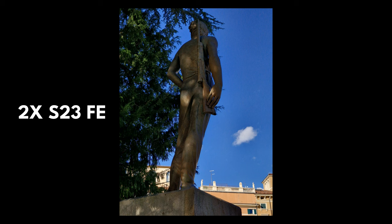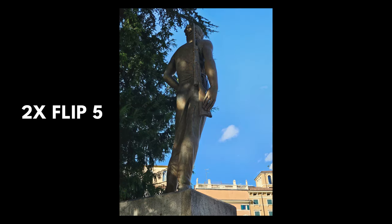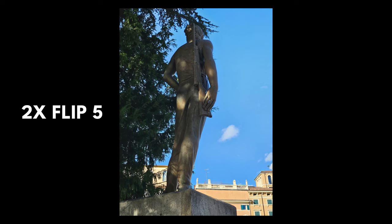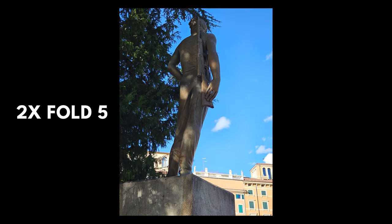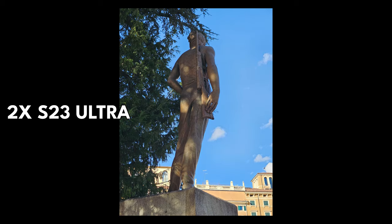The Fold and the Flip — very similar for HDR — will do better post-processing because they have the Snapdragon 8 Gen 2 for Galaxy, which enables enhanced processing. For 2x digital zoom from the 1x camera, the Flip 5 isn't great because it doesn't have the higher resolution to crop from. The FE is okay. The Fold 5 is good, but the winner here is the S23 Ultra — great detail, great photo at 2x.